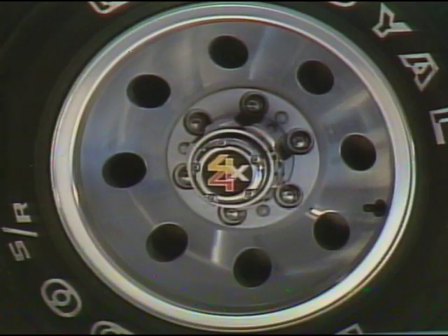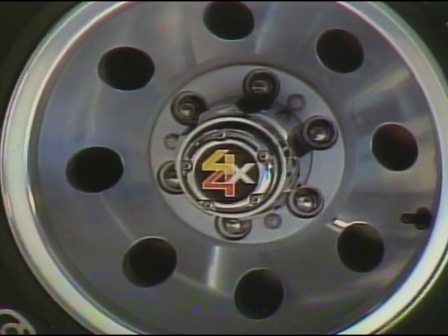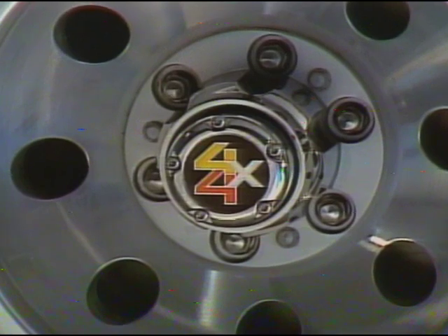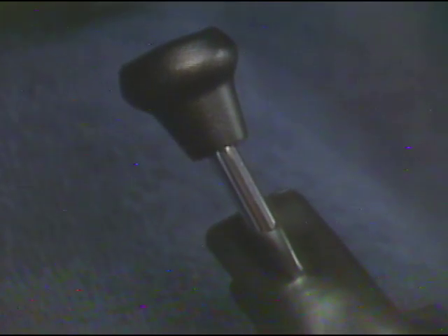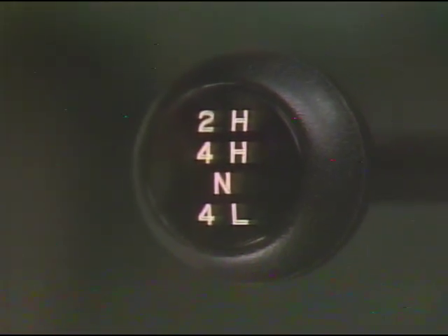It offers the efficiency of a two-wheel drive mode. Yet, because of automatic locking front hubs standard in the Blazer in 1981, this new part-time four-wheel drive system offers the convenience that full-time four-wheel drive owners are accustomed to. Also new is this convenient illuminated shift position indicator that lets the driver know exactly what mode the transfer case is in. Compare that to Bronco — no lighted indicator, just a shift pattern on the lever knob.